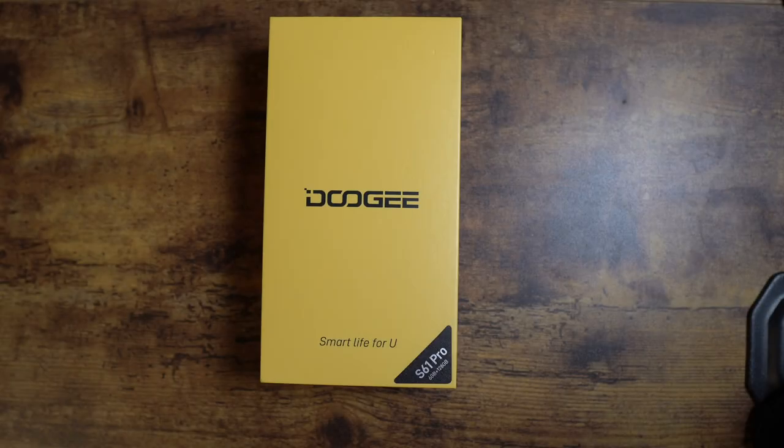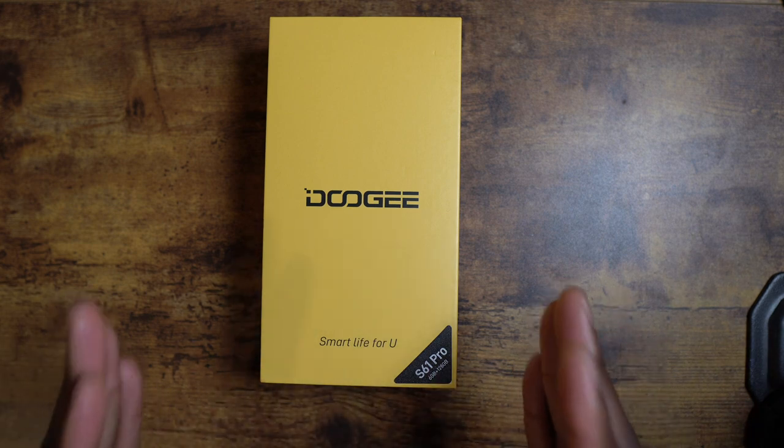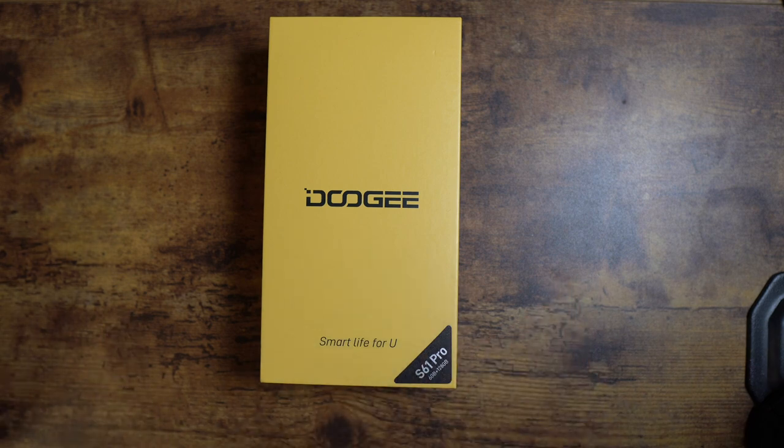Welcome back to another video — Shaman Jay here. Today I bring you the Doogee S61 Pro. This has 6 gigs of RAM, 128 gigs of storage, a 20 megapixel night vision camera with NFC. This is another rugged phone — it's got a 5180 milliamp hour battery, and it's going to be IP68 with all those goodies.